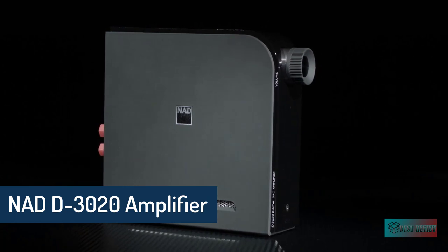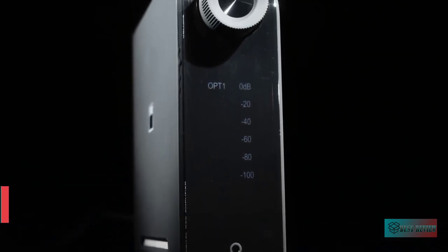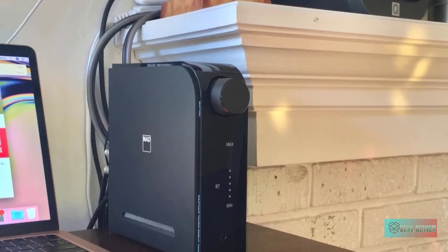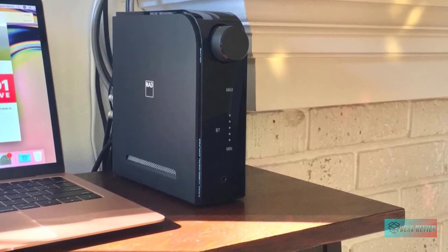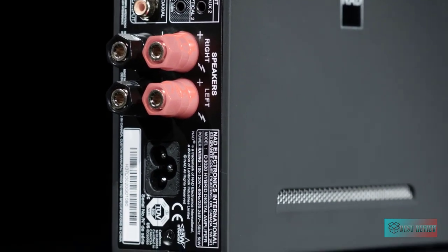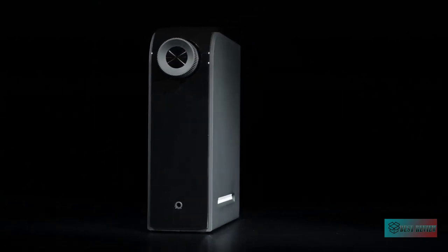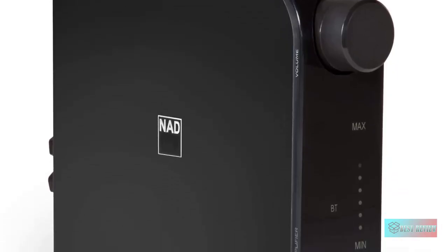NAD D3020 V2 Hyper Digital Integrated Amplifier. This acclaimed model now features an MM phono pre-amplifier, 24-bit 96 kHz DAC, aptX Bluetooth streaming, and improved connectivity. The original NAD 3020 amplifier changed the landscape for audiophiles on a budget, and redesigned with even sleeker aesthetics and a high-grade MM phono pre-amplifier, the NAD D3020 V2 Hyper Digital Integrated Amplifier is doing the same. It's a great-sounding amplifier first and foremost.